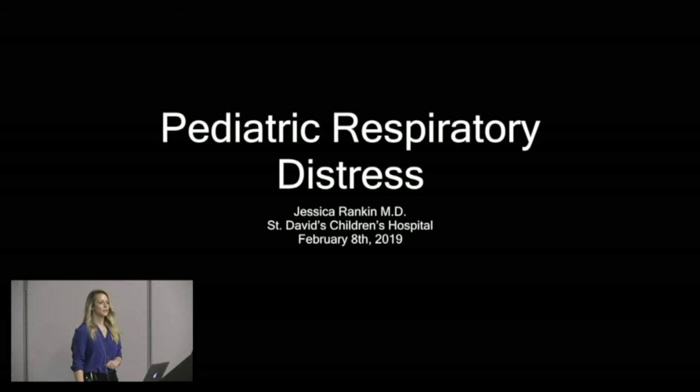My name is Jessie Rankin. I work at St. David's Children's Hospital in the ER there. I'm a pediatric ER physician. I got the topic of pediatric respiratory distress, which is somewhat broad, but we're going to hit the highlights.